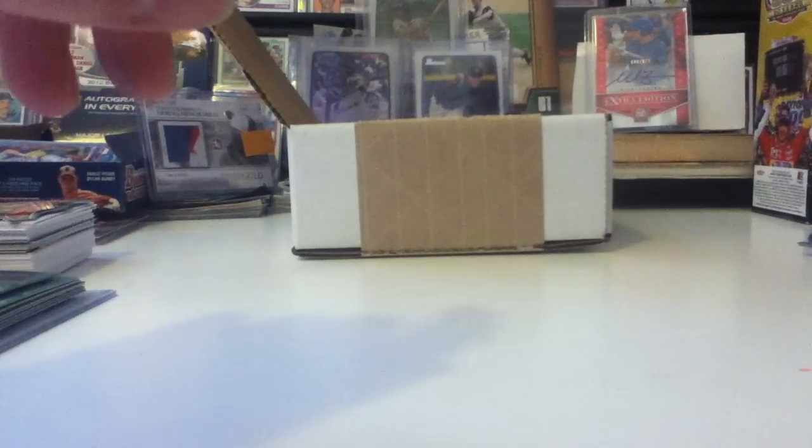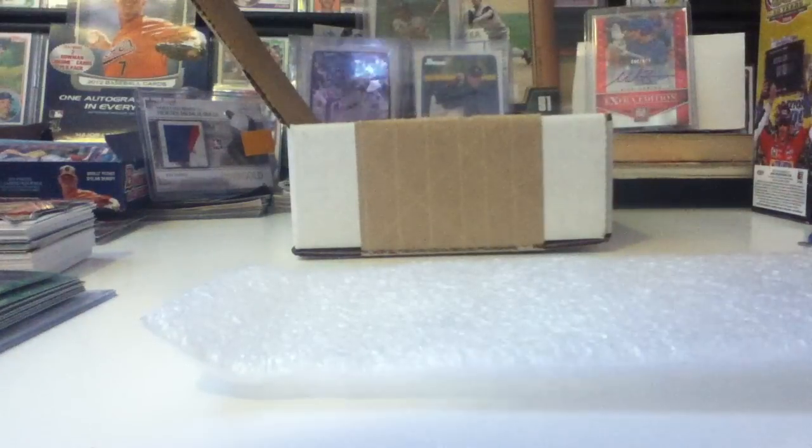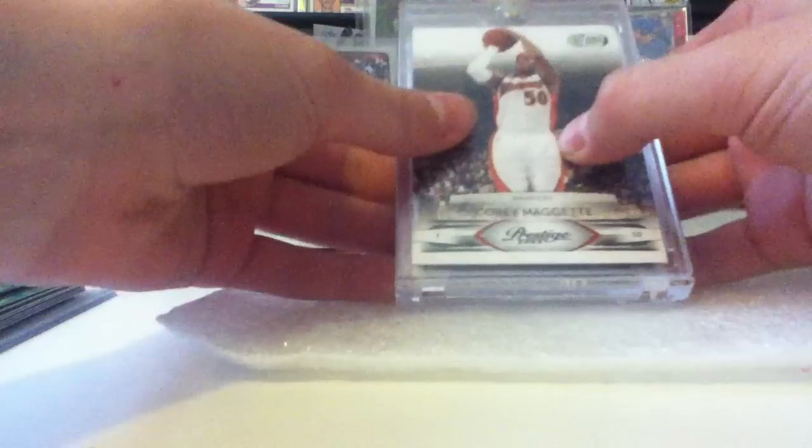Now I'll show you guys the actual card. It's in this little packaging right here. Let me just slide it out for you guys — here it is.